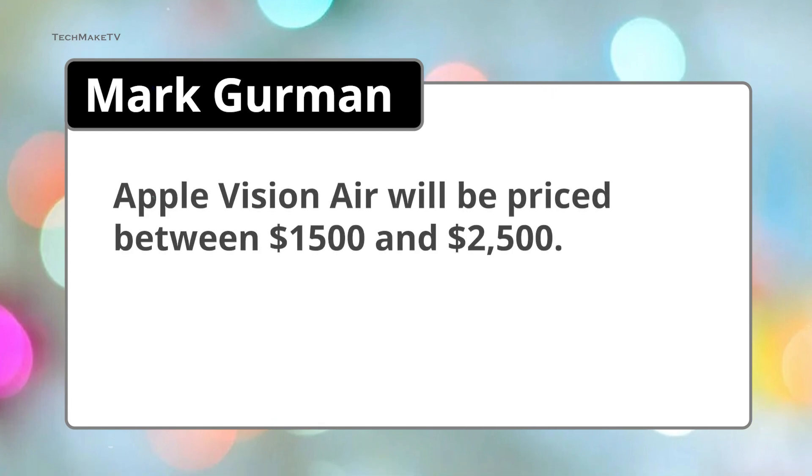Now let's talk about the price. How much will the Apple Vision Air cost? According to Mark Gurman, the cost will reduce significantly and will be priced between $1,500 and $2,500.